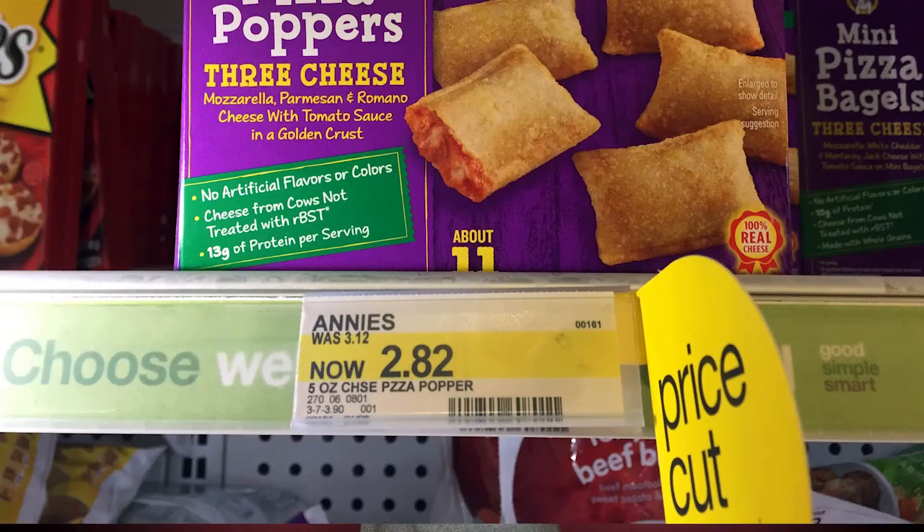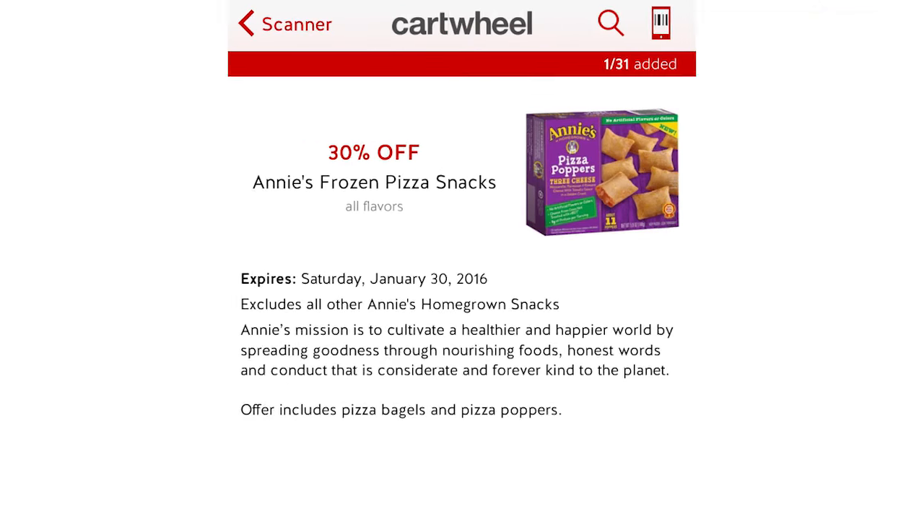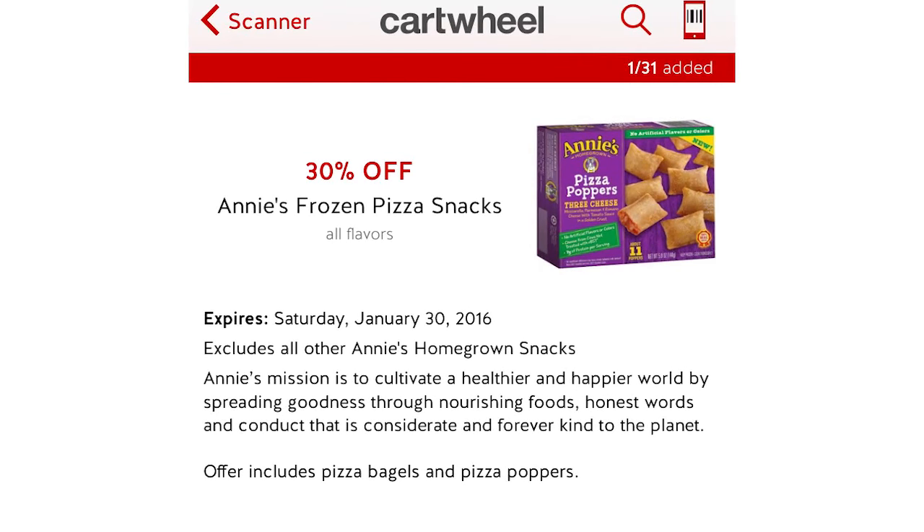Next, we have Annie's Frozen Pizza Poppers. You can get them for 97 cents this week. They are normally over $3, currently on price cut for $2.82, plus we have a dollar printable coupon and there is currently a 30% off Target Cartwheel this week. Buy this, use the dollar off coupon, use the Cartwheel, dropping them to 97 cents per box.